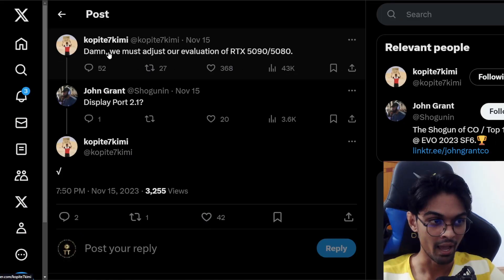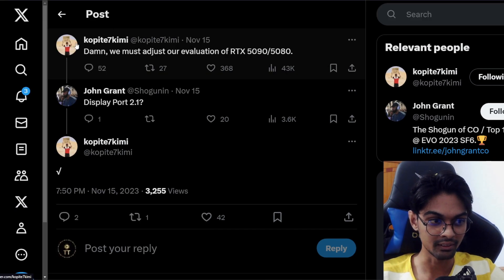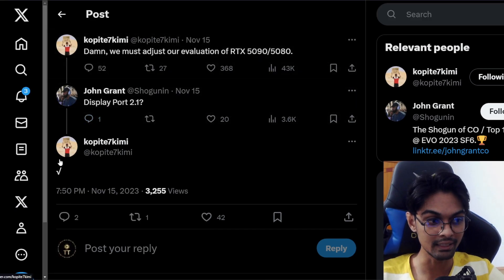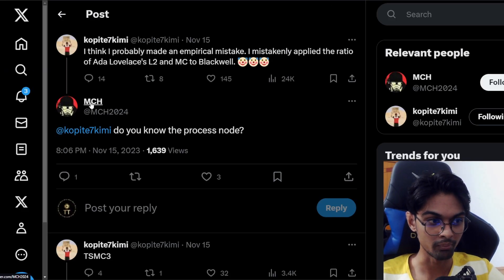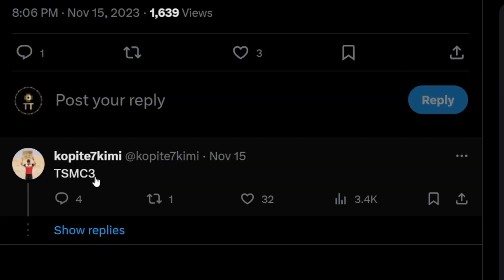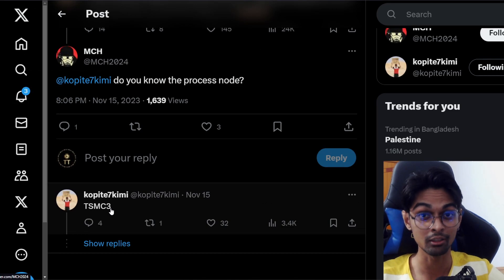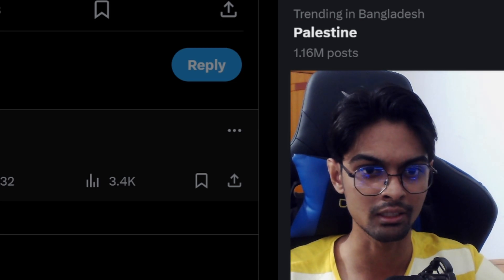There's another follow-up question asking what the process node would be for the RTX 5090 or the 5000 series overall, from MCHT. He replied basically saying TSMC 3, meaning TSMC 3 nanometer. That is interesting - they're moving to TSMC 3 nanometer, which is kind of expected because it's a better node.